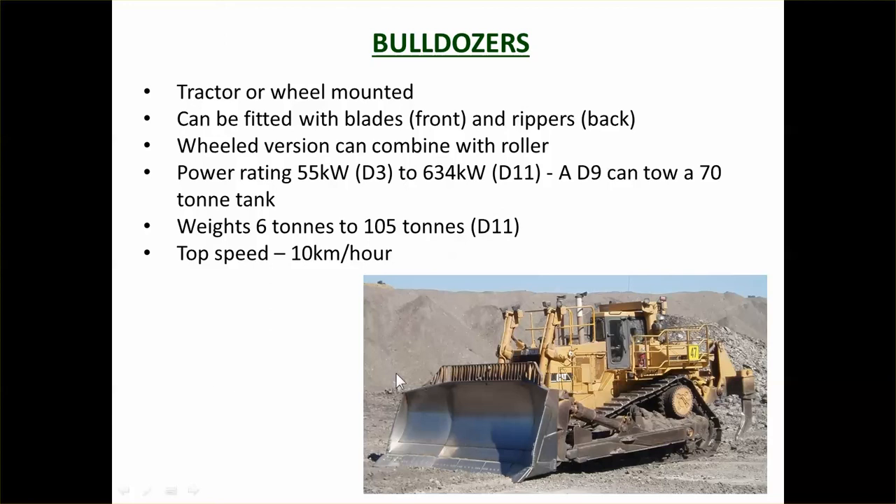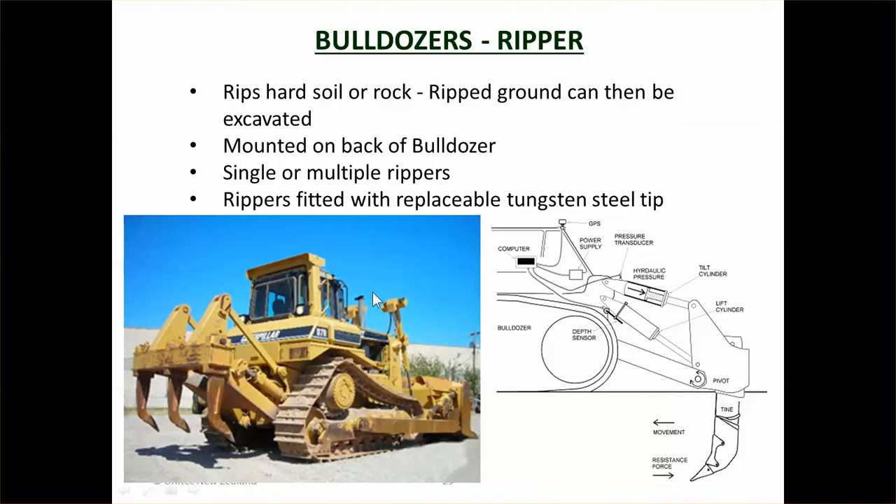They are very good for spreading material. It might be that trucks dump the material in a stockpile and the bulldozer gets in there and spreads it all out, so they are very good at laying in layers. Because of their very strong tractive power, they can also be used for ripping.